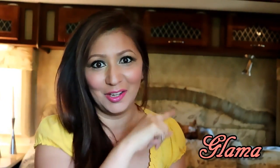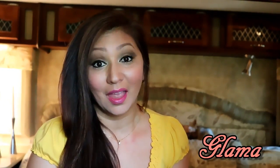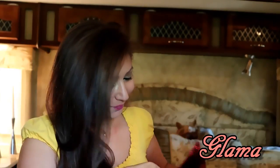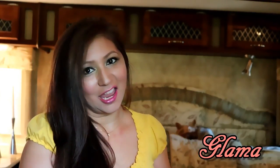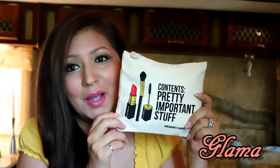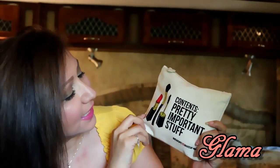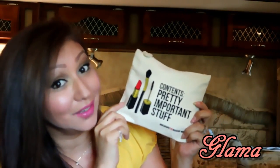Like I already said in the previous video, I think this is my favorite little makeup bag. I already opened it up and looked at it — I just was so curious to see what the actual bag looked like. And I love it! Oh my word, is that not just adorable? It says 'contents: pretty important stuff.'